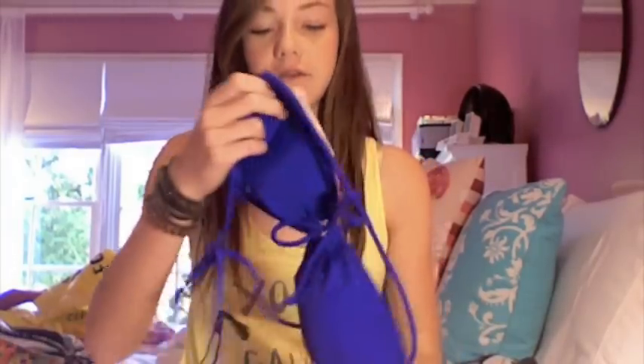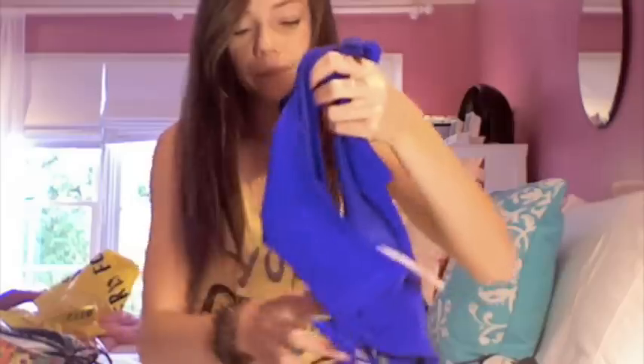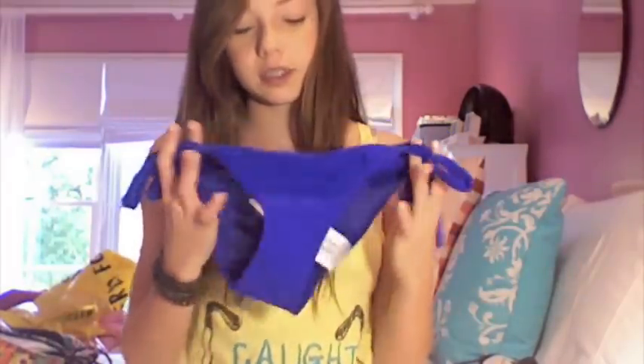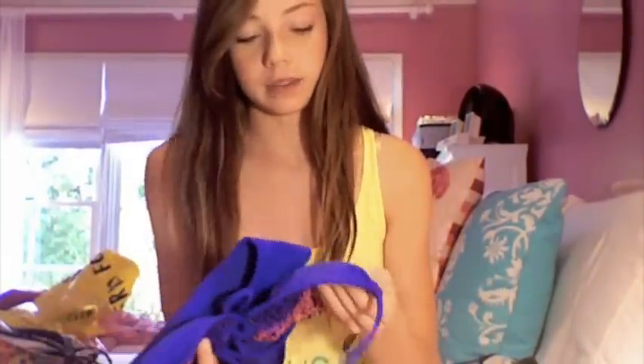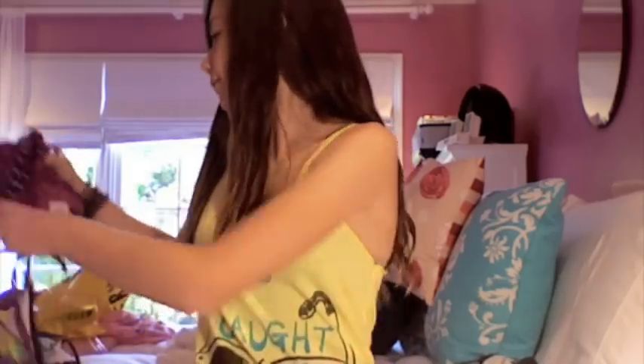The first bathing suit I got today from Forever 21 is this top — it's a bluish-purple, royal blue color with a strap that goes over your head, so it's like a halter. It's not a triangle style, just a straight band. It's also reversible and has a leopard print on the other side, which is really cute. The bottoms are just plain blue. It was about $18, which is great for the quality.